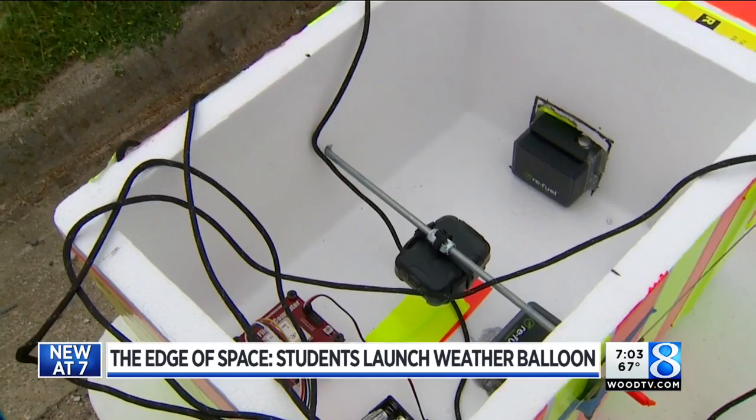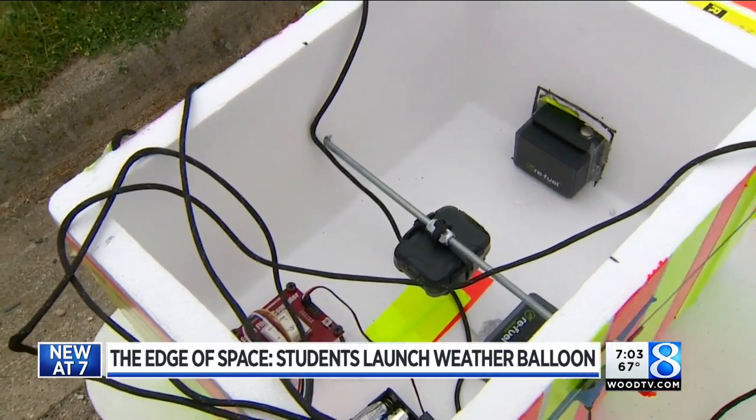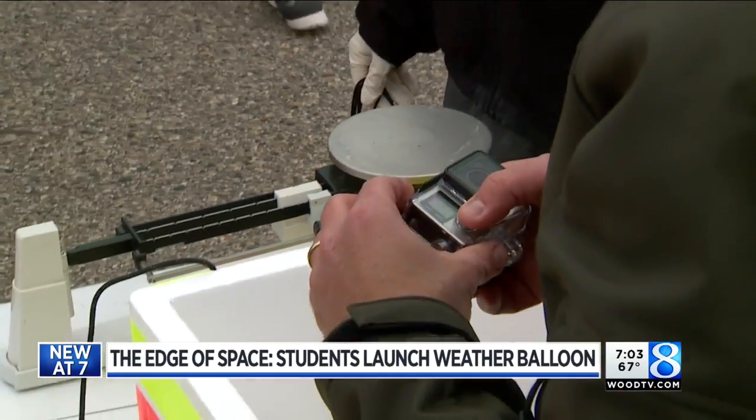The load the maiden balloon was carrying was packed with weather equipment to record what the atmosphere feels like high above Caledonia. It also had two GoPros so the students could see it. 'I'm excited to see the footage because I've never really seen anything like that that I've done part of.'